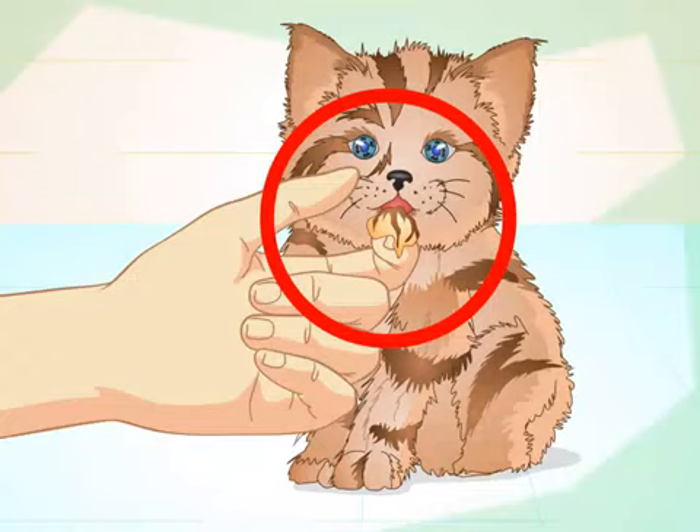Try finger-feeding your kitten. Put a small amount of food on your finger and bring it to the kitten's mouth. Try not to force your finger into the kitten's mouth as it will irritate him. Let him lick the food at his own pace and be patient.